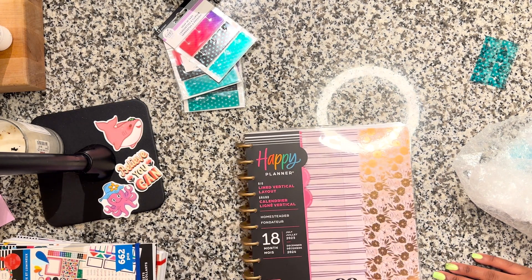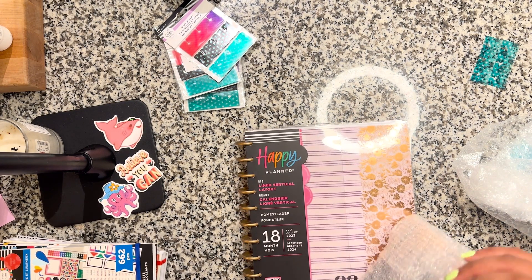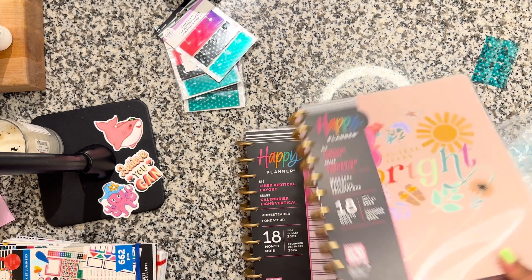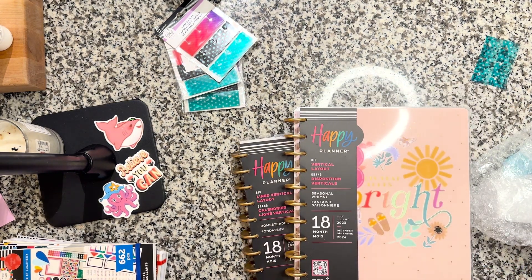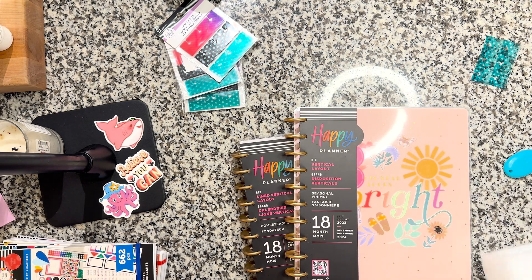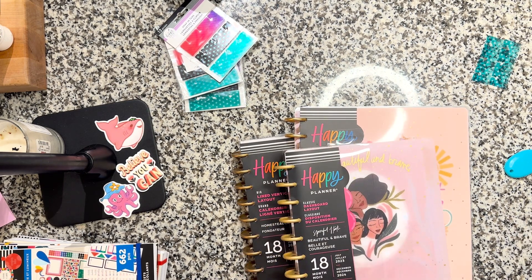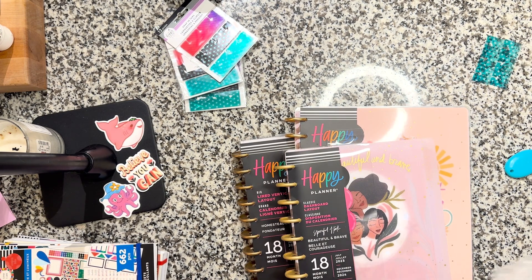If you don't know what franken planning is, just look it up on YouTube or Google it — or use Ecosia. I've recently found out about Ecosia, which is a search engine powered by Bing, I think. Basically, every time you search, it's helping the environment. I'll leave a link down below.